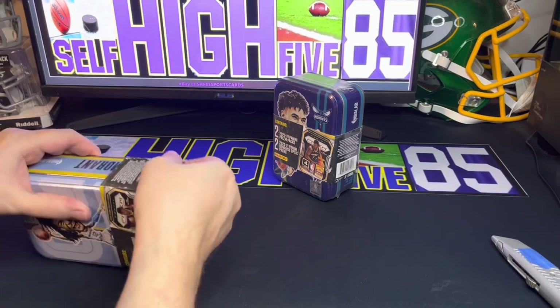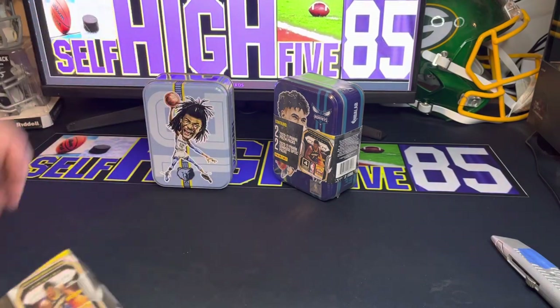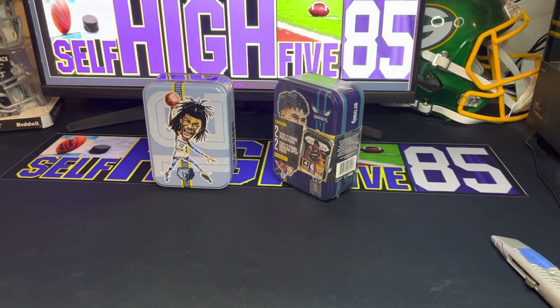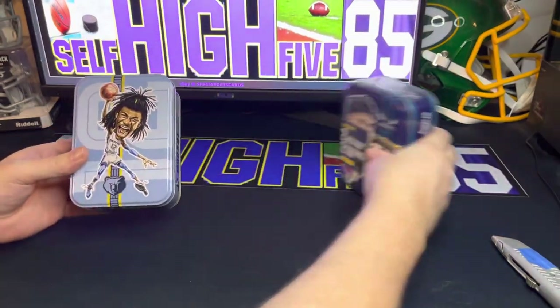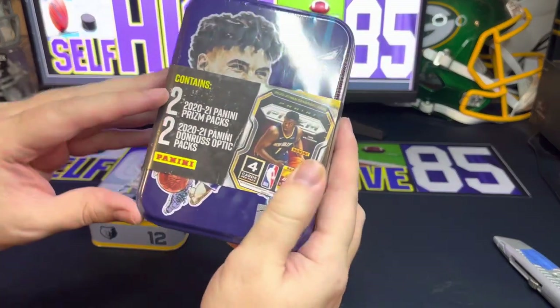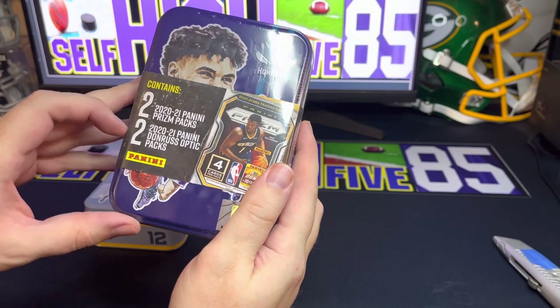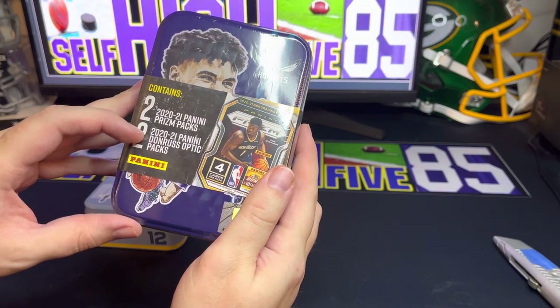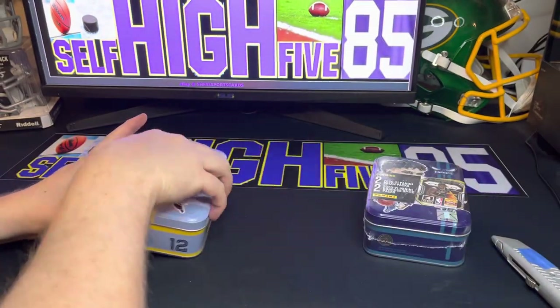If you haven't seen that video, I'll put the link below. I thought these would be cool to collect — I don't know how many are out there, probably eight or nine, but it'd be cool to get them all. So we're gonna open up the Ja Morant first. It says it contains two 2020-2021 Panini Prism packs and two 2020-2021 Panini Donruss Optic packs — so a Prism-Optic tin.